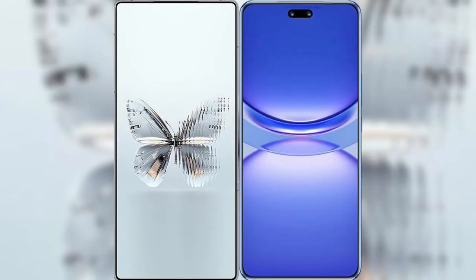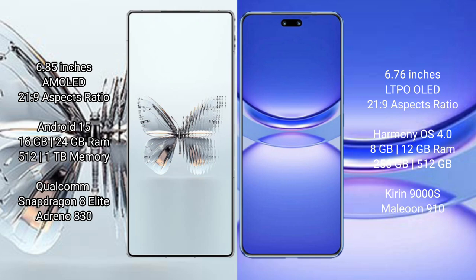I will compare the new Red Magic 10 Pro Plus with Huawei Nova 12 Pro. Red Magic 10 Pro Plus features a 6.85-inch AMOLED display with a 20:9 aspect ratio. Huawei Nova 12 Pro features a 6.76-inch LTPO OLED display with a 21:9 aspect ratio.